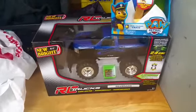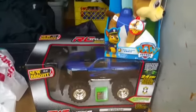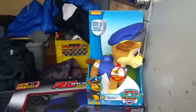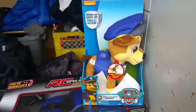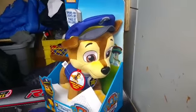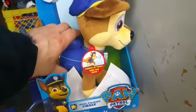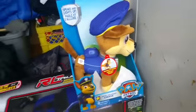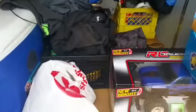My son's birthday is tomorrow — he's turning 11 — so I bought him this RC remote control little truck. I'm a bit of a softy, so when it's someone's birthday I'll buy the other sibling something too. I bought my daughter, who's four, Chase from Paw Patrol — he talks.